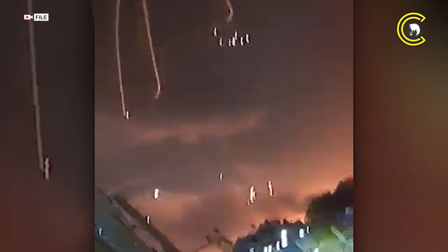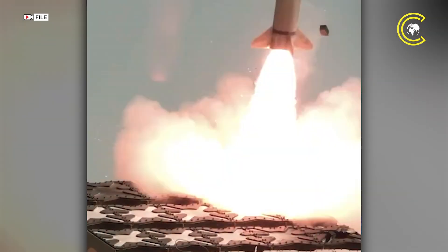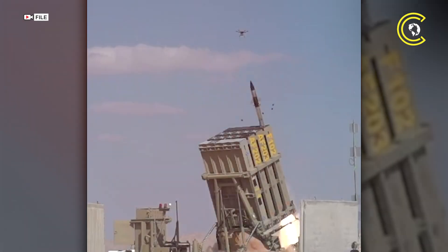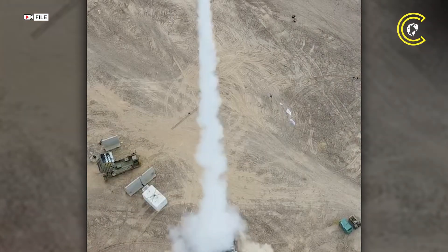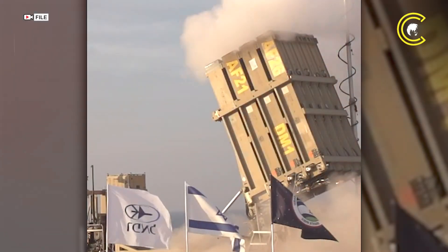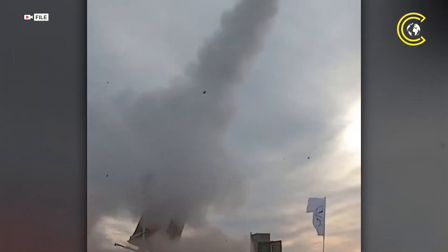A short-range missile defense platform that has become symbolic of Israel's ability to shield its population, it was developed to counter rockets, artillery and mortars — threats commonly launched from nearby territories like Gaza or southern Lebanon. Since its operational debut in March 2011, the Iron Dome has successfully intercepted over 5,000 rockets, with a reported success rate of 90%, according to its manufacturer, Rafael Advanced Defense Systems.